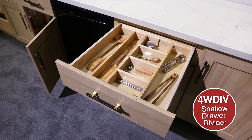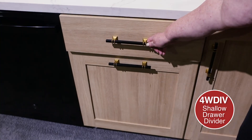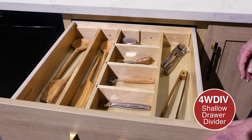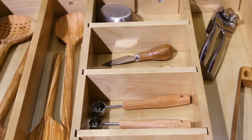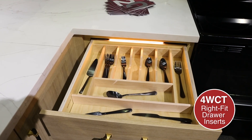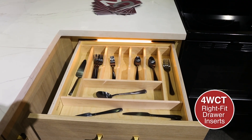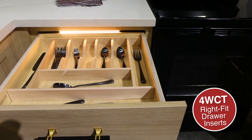The shallow drawer divider kit is a versatile solution for kitchen drawers. Adjustable and removable dividers allow you to create multiple compartments for customizable kitchen utensil storage. The new right-fit drawer inserts arrive ready to install right out of the box — no tools or trimming required.